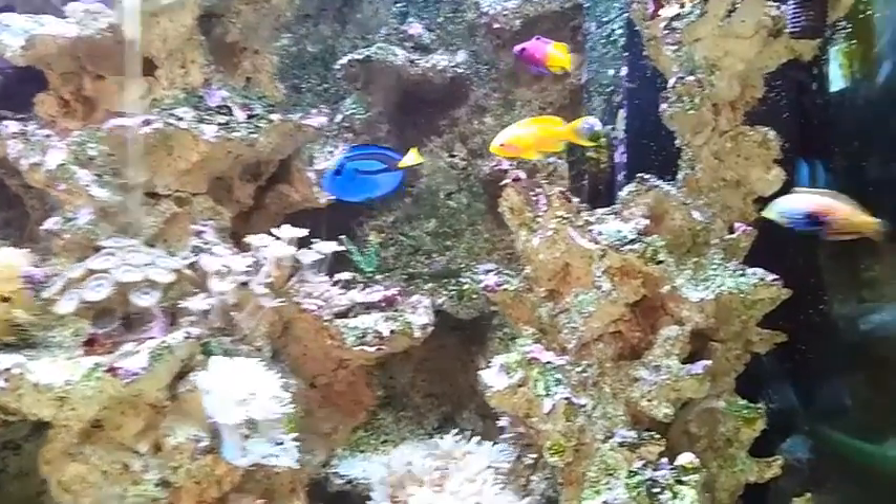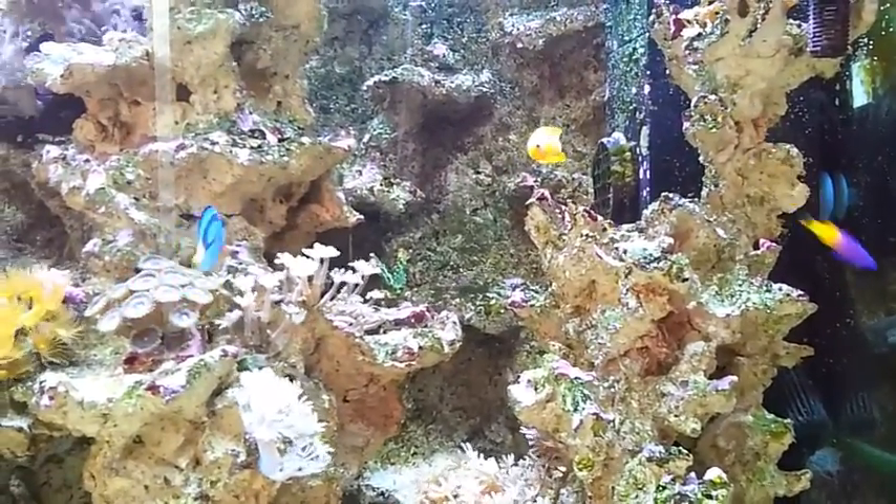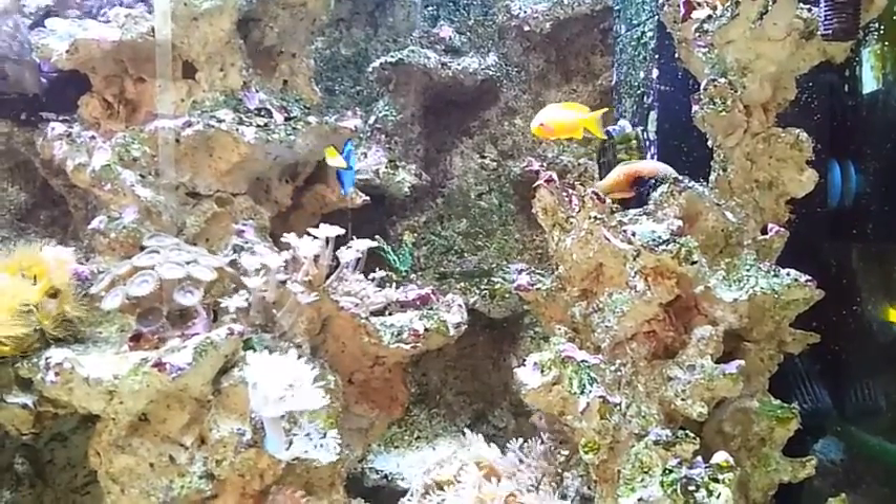So I took him out and returned him to the aquatic store so that he'd be safe. I've had a few deaths in this tank and I do not wish to have any more. Okay, let's get on to the tank.